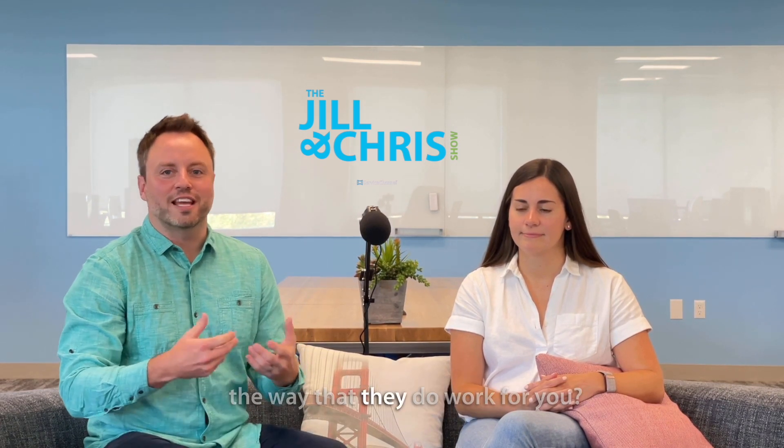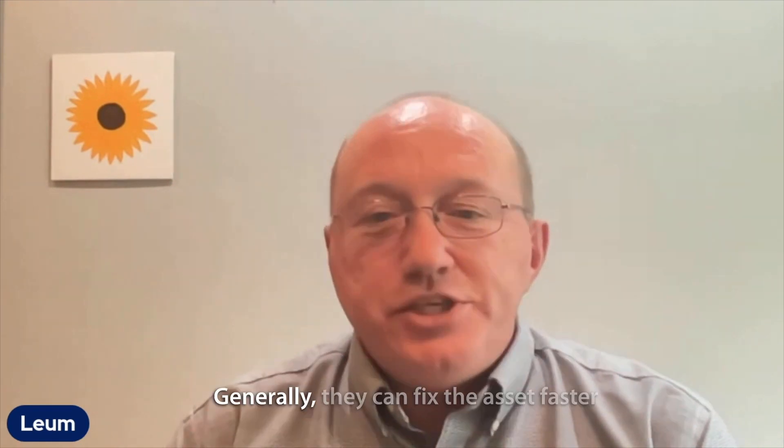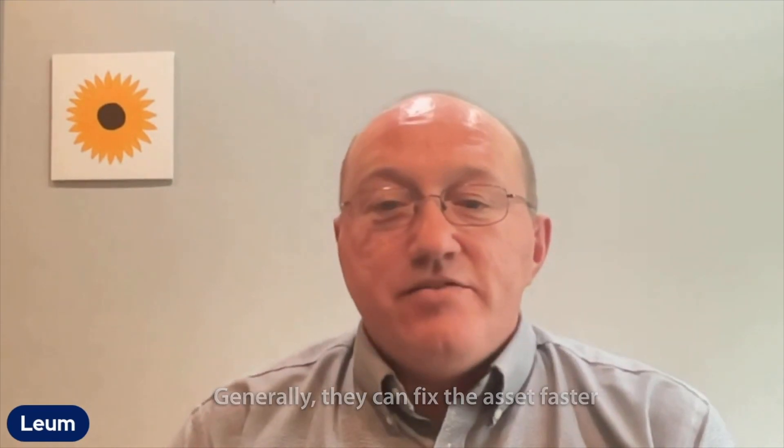The next question is about providers. How does having all this data on providers change the way that they do work for you? Well, Chris, I think you're talking about what does it mean to have all that asset data on the work order when it's sent to the provider. The benefit there is the provider has more insight into the data about the asset before they get on site. This can help them make sure that they're prepared with the right parts and materials to fix the problem the first time.